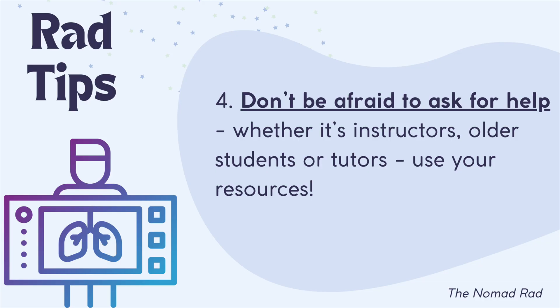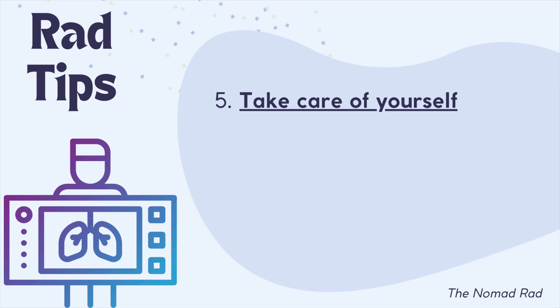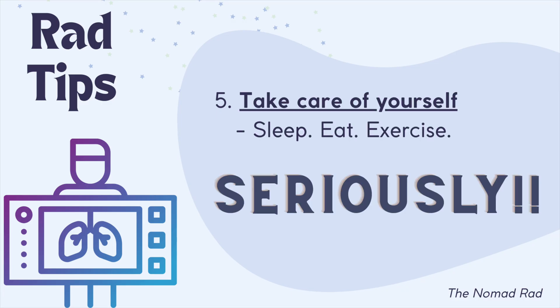The best part of these programs is the student-to-teacher ratio, so take advantage of it. And tip five: take care of yourself — sleep, eat, and exercise. Seriously. This program will be ten times harder if you do not take care of yourself. Make sure to get enough sleep, eat healthy, and exercise regularly. Your body will thank you, your brain will be sharper, and it will help you so much more throughout the program.